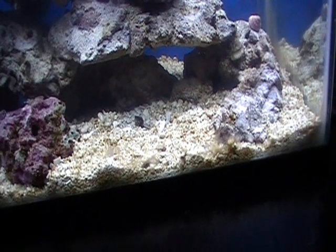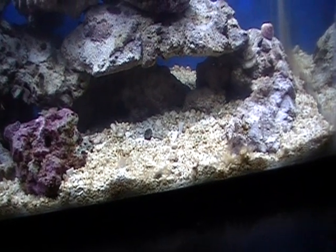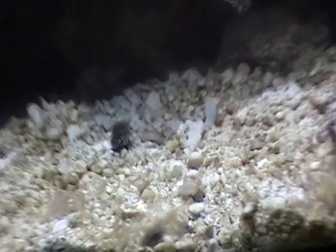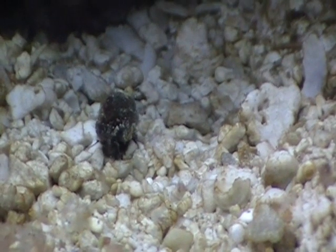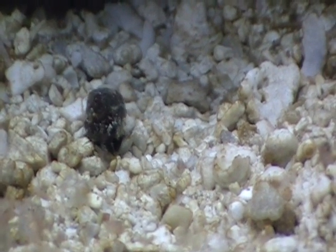Here we are. It's about 45 seconds after I turned the camera off from that last bit after feeding Jeff. And here comes one of the snails. I've got a black one, a green one, and a purplish pink one. The black one is definitely my favorite. He is the most active. He is everywhere.